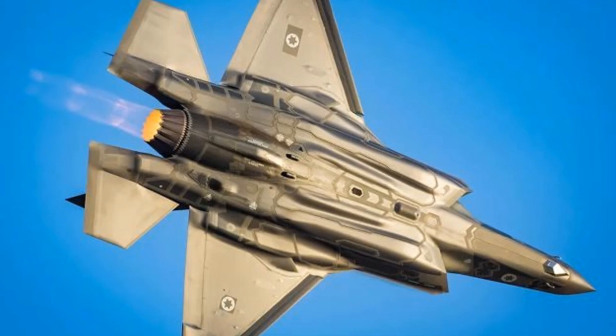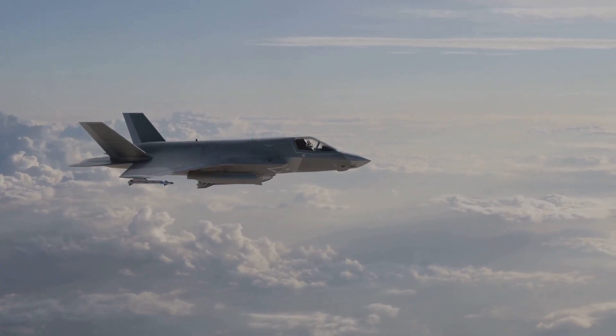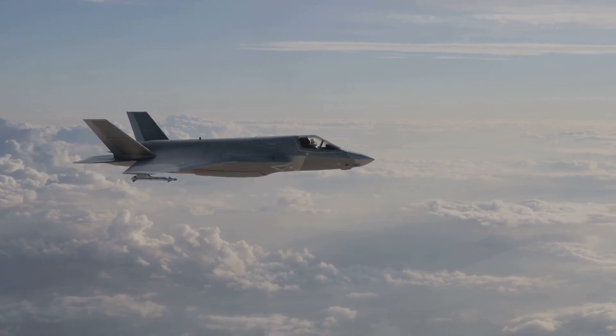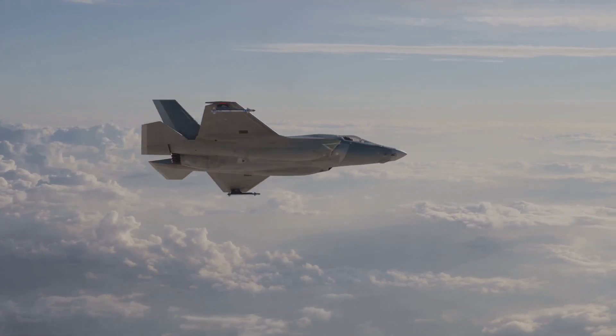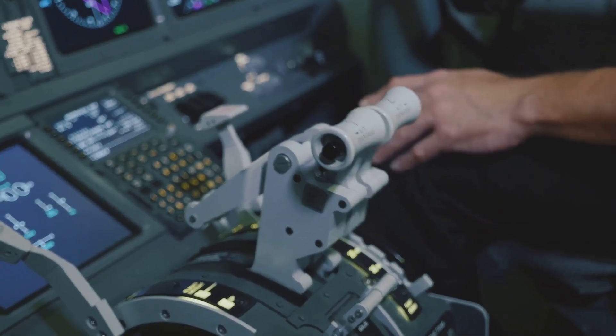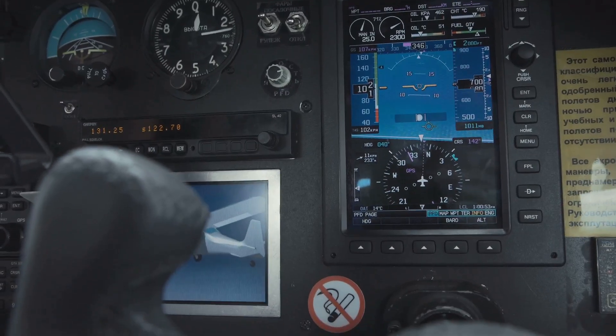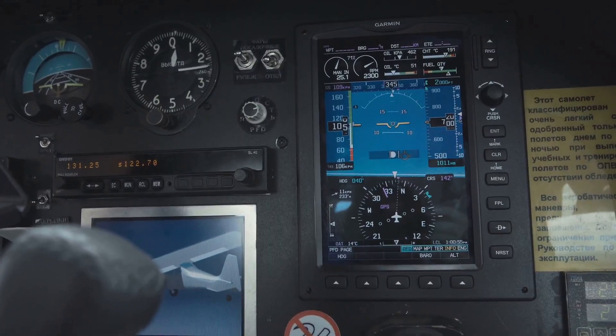The F-35I is a stealth multi-role fighter designed for a variety of missions, including air-to-air combat, air-to-ground strikes, and intelligence, surveillance, and reconnaissance. It features low-observable stealth technology, advanced avionics, and sensor fusion capabilities that provide pilots with a comprehensive situational awareness.